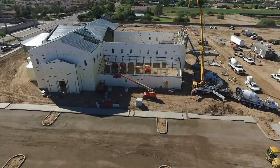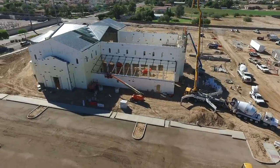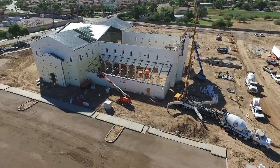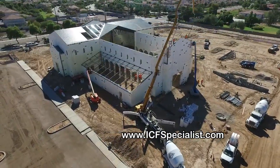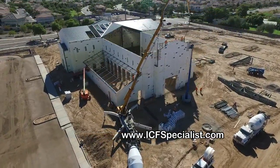This church is approximately 30,000 square feet and we've been on this for 60 days, and we are up 50 feet to the peak up there. Just a magnificent ICF structure.